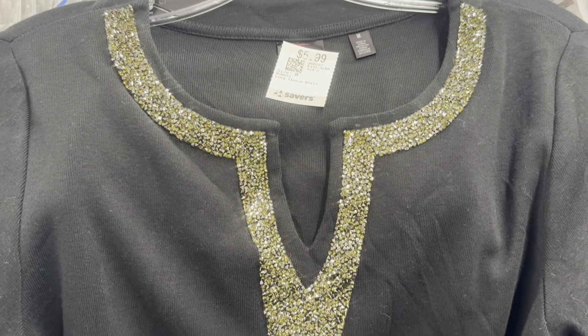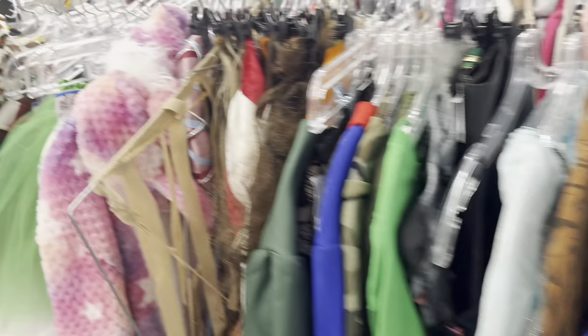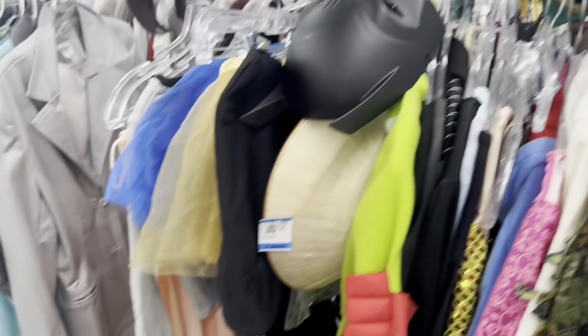This top I thought was really cool — I loved all the beadwork at the neckline. I didn't need it, but I thought it was cute. Here's a hot tip: don't forget to check the Halloween section at your thrift store. I have found some amazing pieces that are definitely not part of a costume that I would have missed had I not checked it out.